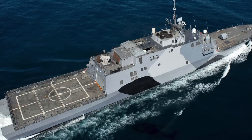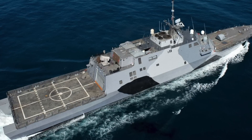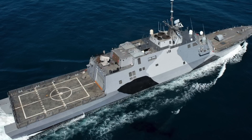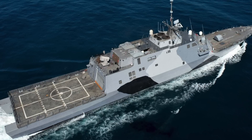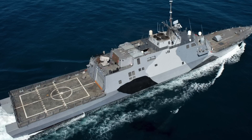The Freedom class has encountered issues with its propulsion system due to a design flaw, and the Navy acknowledged in 2021 that fixes on the acquired vessels would take years. There are also talks of decommissioning nine of these very new warships, though the number may be reduced to four.